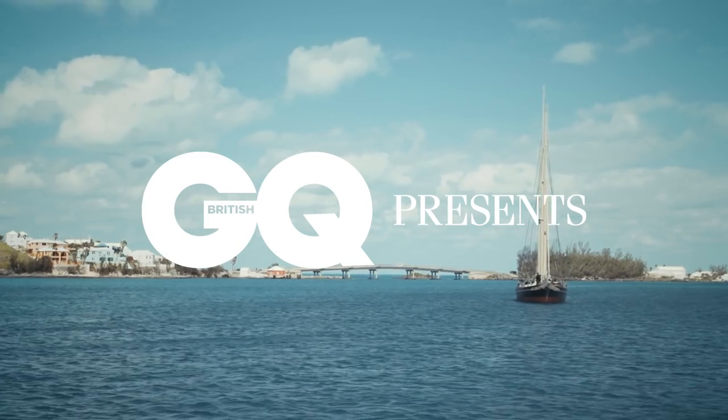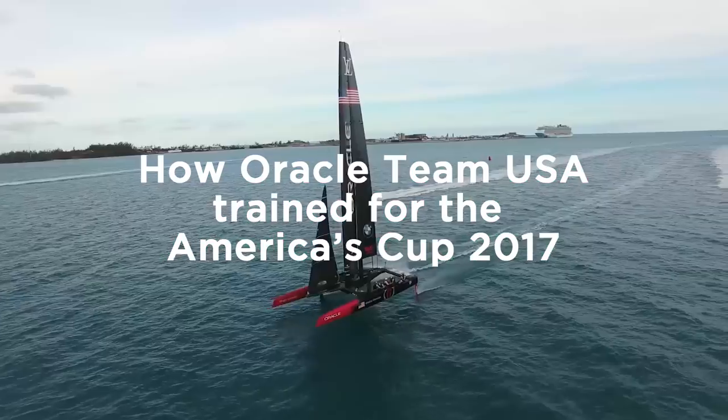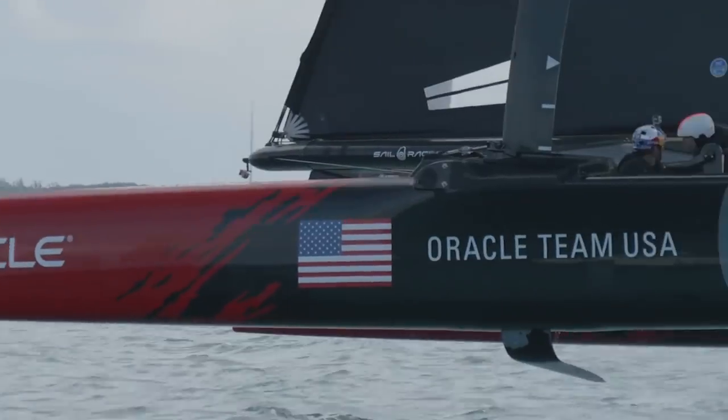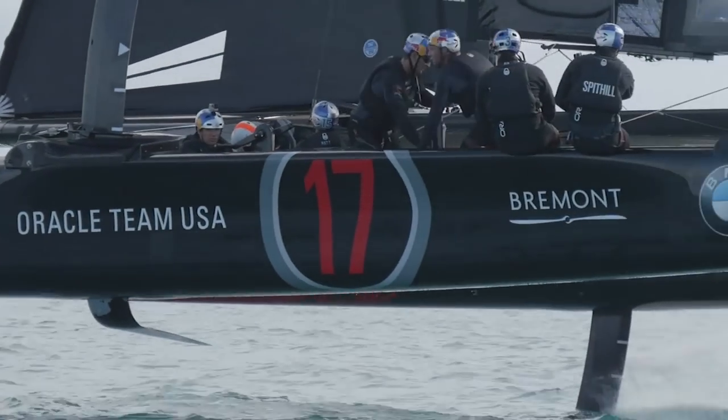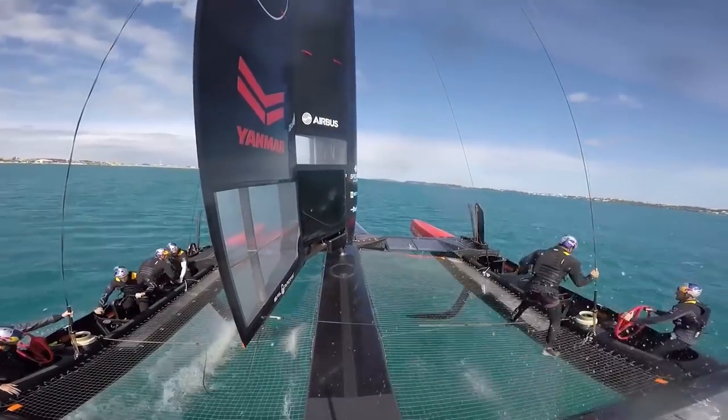For thousands of years, boats have pretty much operated the same way. In 2010, the America's Cup boats started foiling, where they actually lift up out of the water on hydrofoils. Suddenly all of the physics, all of the yacht design — classical yacht design — no longer applies and breaks all of the paradigms we've known from past cups.